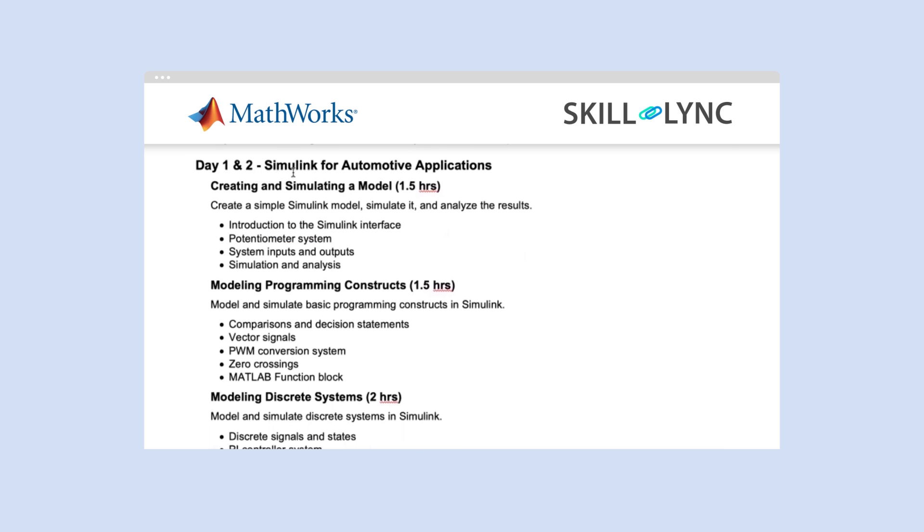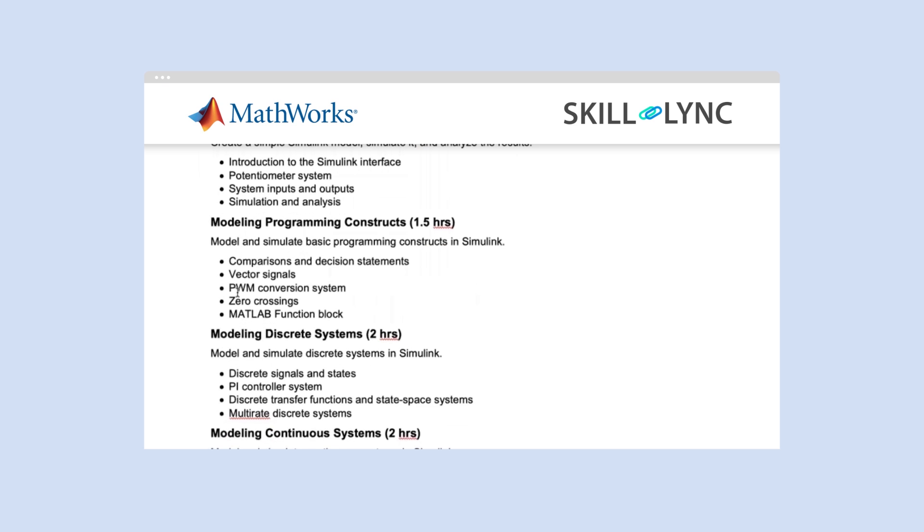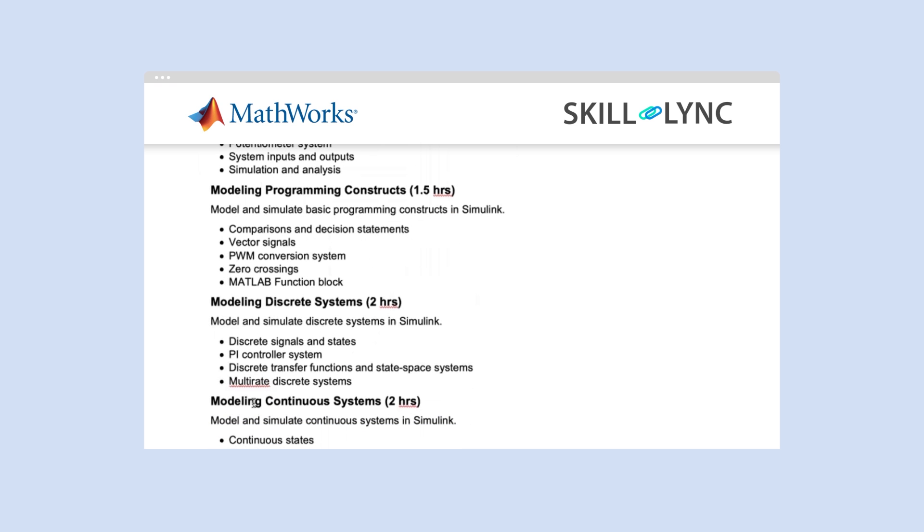Day one and two, you will start with Simulink for automotive applications. You will start with creating a Simulink model, look into model programming constructs, modeling discrete systems, and modeling continuous systems.